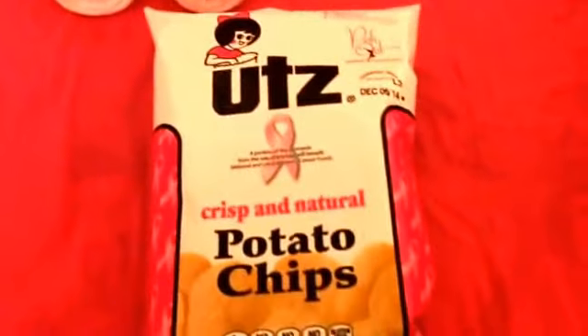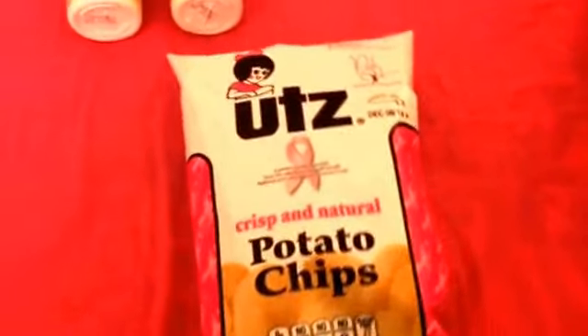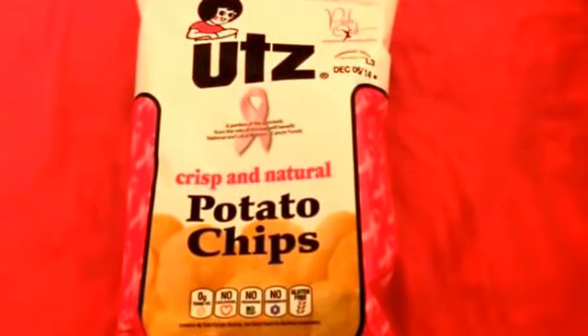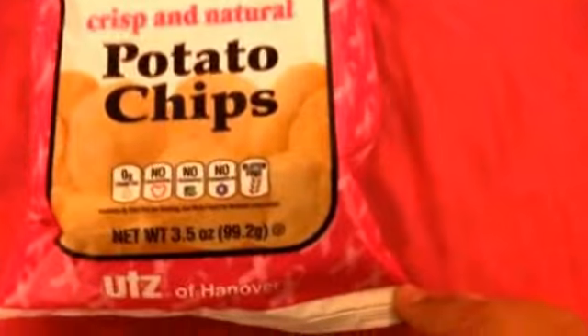The next item I got was this pack of Utz Crisp and Natural Potato Chips. I really got this because the Breast Cancer Awareness logo caught my eye and I thought this was for a good cause. It has these cute pink ribbon designs on the packaging. And looking at the labels: zero grams of trans fat, no cholesterol, no preservatives, and gluten free. So I just thought this was a good find and went ahead and got that.